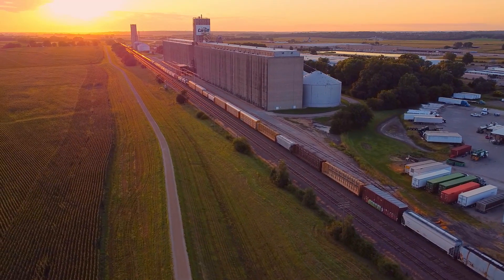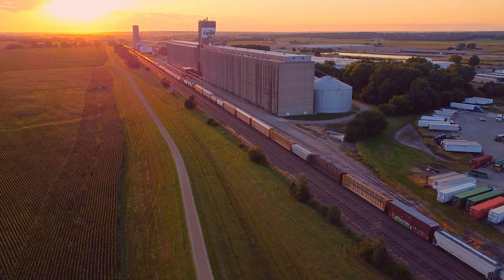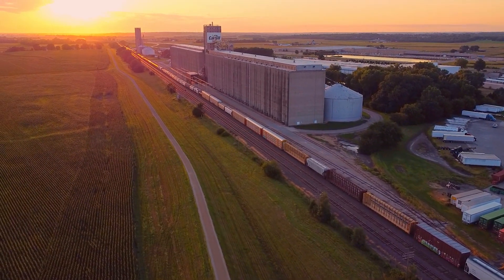Next time you have to wait at a crossing for a train to go by, just be glad that freight is on a train and not an additional 800 trucks competing with you for the road.